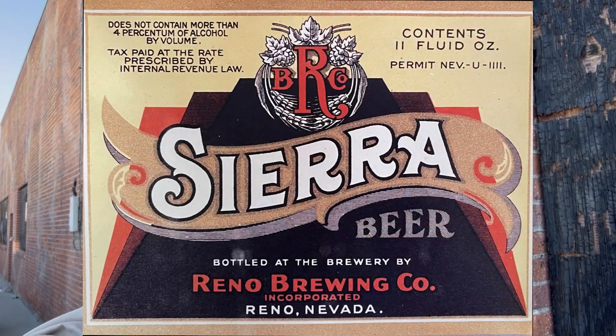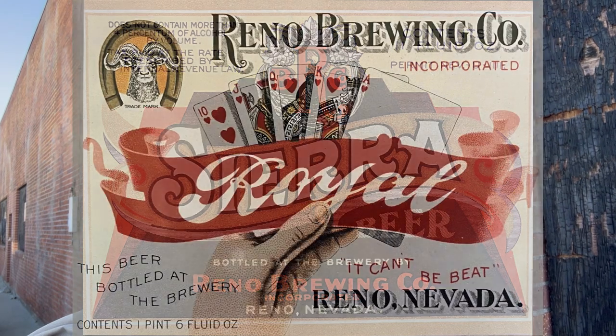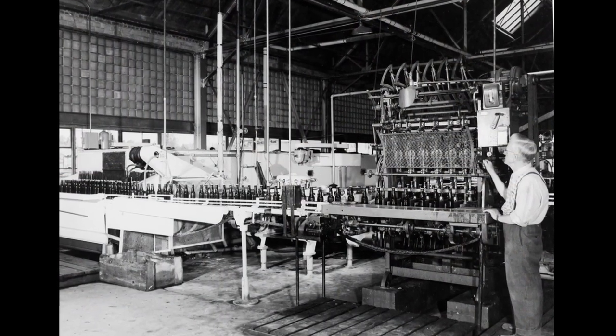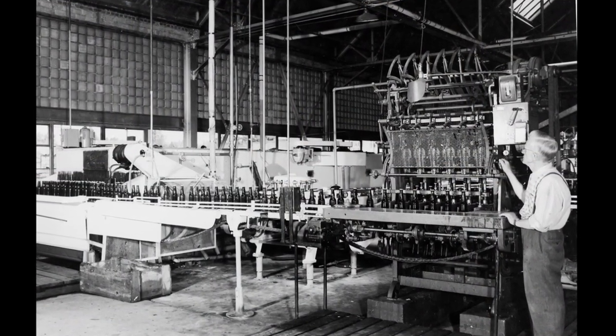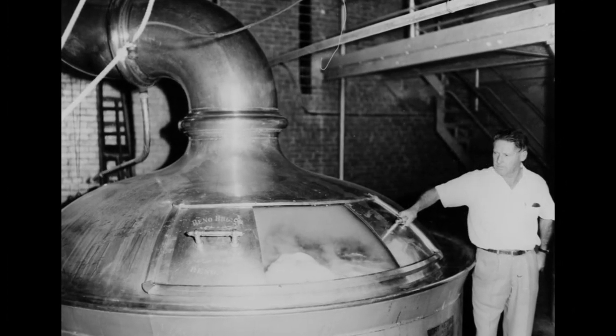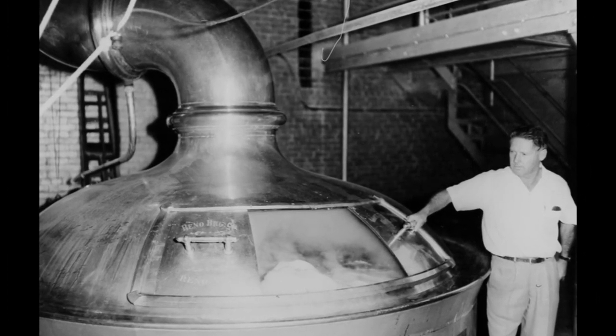The Reno Brewing Company became famous for their brands like Sierra Beer, Royal, and Bonanza Beer, and we can assume these were probably lagers due to the German ancestry of the founders. For those who are new to craft beer, lager is a term that means to store and is cold fermented by yeast strains that hang out at the bottom of the fermentation vessel, as opposed to ales which are warmer fermented and the yeast hang out on top.